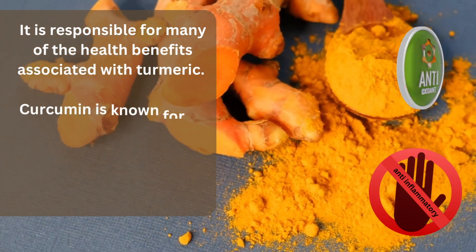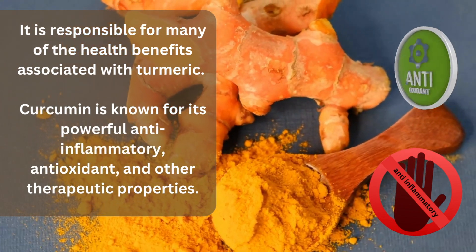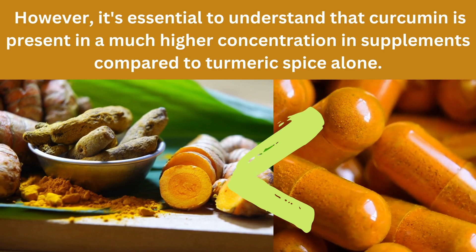Curcumin is responsible for many of the health benefits associated with turmeric. It is known for its powerful anti-inflammatory, antioxidant, and other therapeutic properties. However, it's essential to understand that curcumin is present in a much higher concentration in supplements compared to turmeric spice alone.